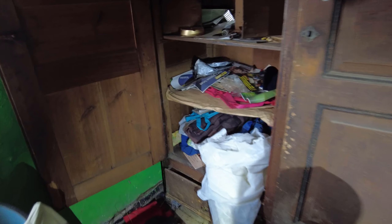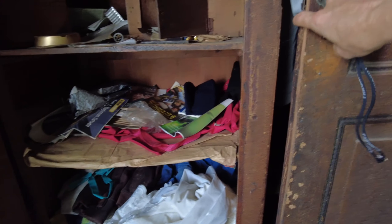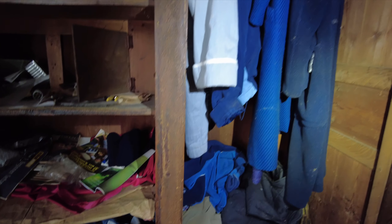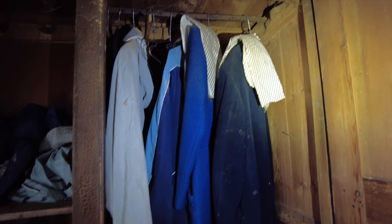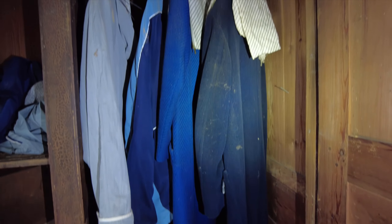Nice closet over here, probably with a lot of clothes inside — with all different kinds of stuff. I see a lot of books. I don't know what's behind this door. Clothes. Yeah, look at these — such old clothes.